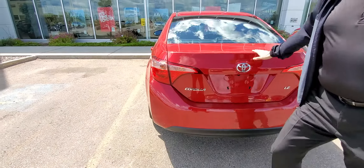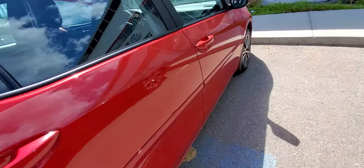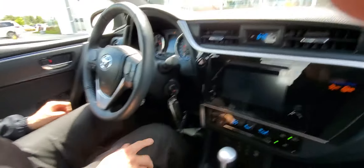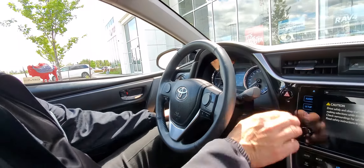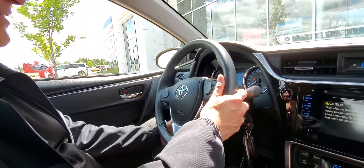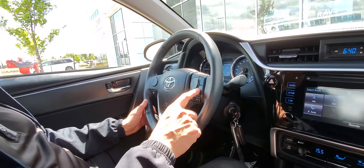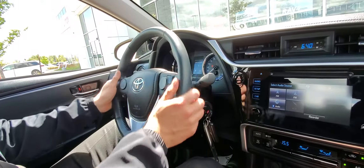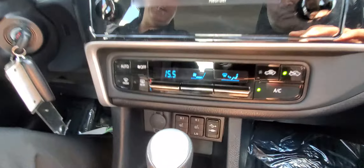Let me show you a few great features on the inside. This one's got, of course, keyless entry, power door locks, power windows, power heated mirrors, tilt and telescopic steering. You've got your Bluetooth, your voice commands, your display radar cruise control. It also has a heated leather-wrapped steering wheel on this one.